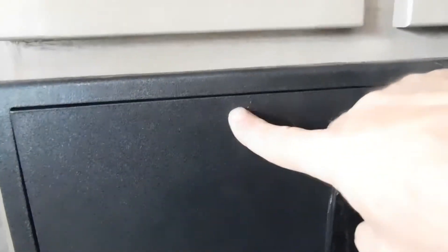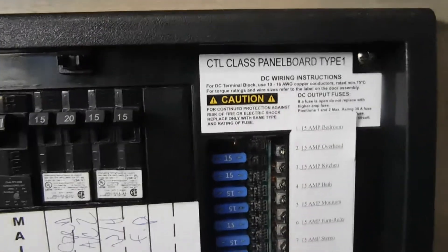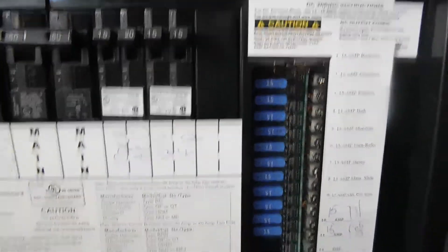Going to the back of the unit, underneath your little pantry on the floor next to the 110 is your access panel to your fuse box and breaker box. Looks like you've got a ton of 15-amp fuses in there — I highly recommend having a handful of those with you when you go camping. We have those in our store as well.